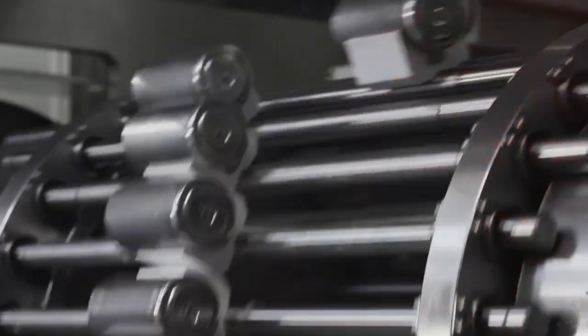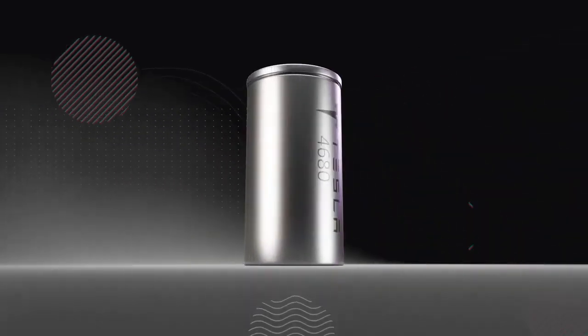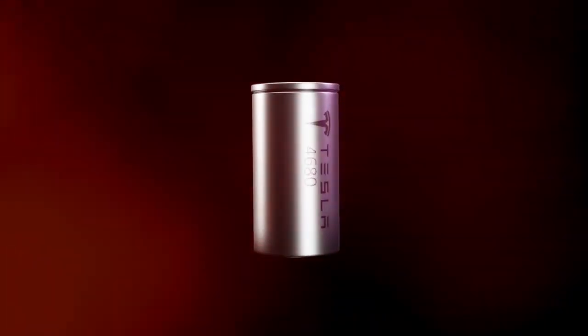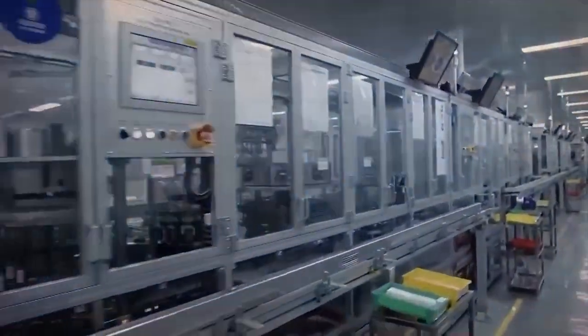Although Tesla is relatively new to the battery industry compared to established players like Panasonic, its progress in developing a competitive battery, despite the challenges surrounding the Cybercell, is noteworthy. We should expect an increase in the production of Tesla's proprietary batteries, especially considering the limited initial use of the 4680 batteries. Overall, Tesla's rapid progress in the battery sector is commendable, even if Elon Musk occasionally tends to overstate the company's achievements.